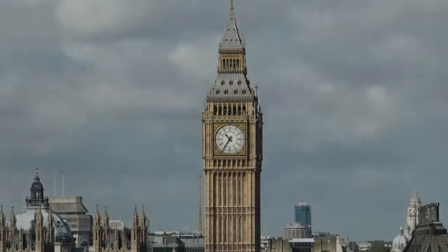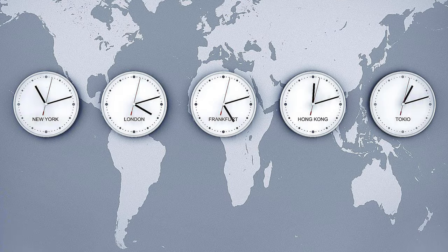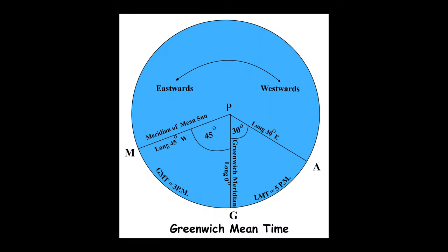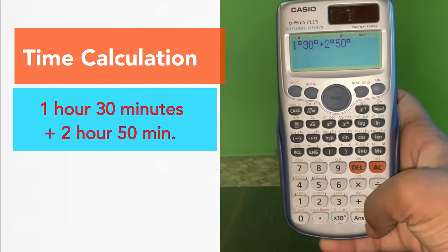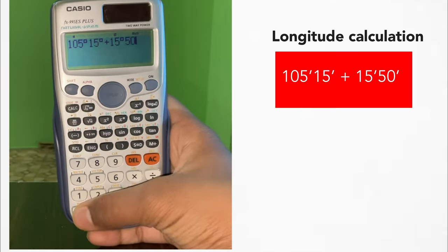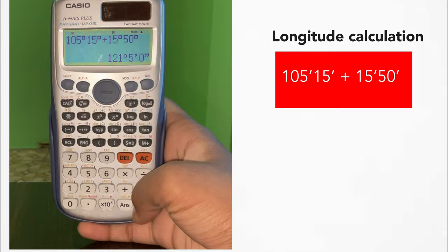The next chapter is Time. Learn all the definitions about LMT, GMT, UTC, zone time, and number. Practice time sums on different longitudes — GMT to LMT or between any two given locations. Use the scientific calculator with degree functions for time and longitude calculations; it will automatically handle minutes and seconds. I may make a separate video for that.